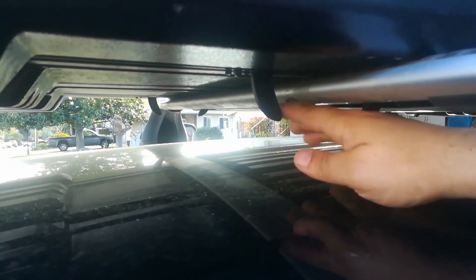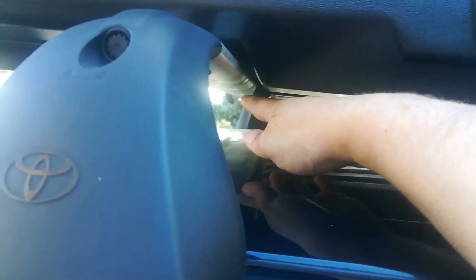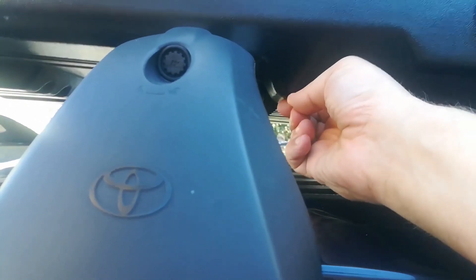This is ready to be taken off. The most important part is you want to make sure you're clearing the cross members of your roof rack. In my case, this is ready to come off.